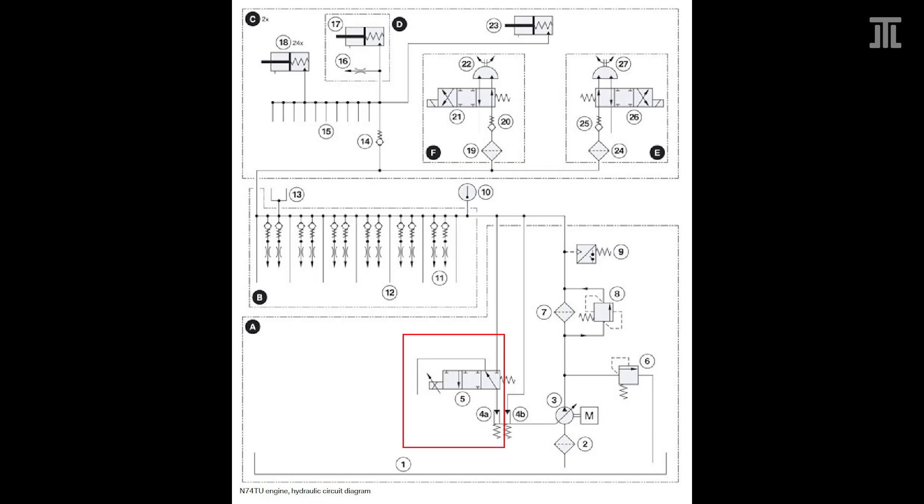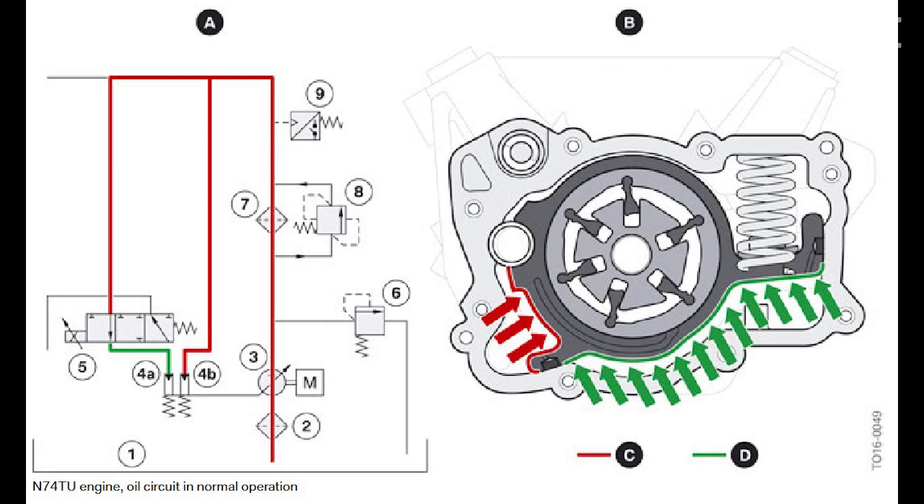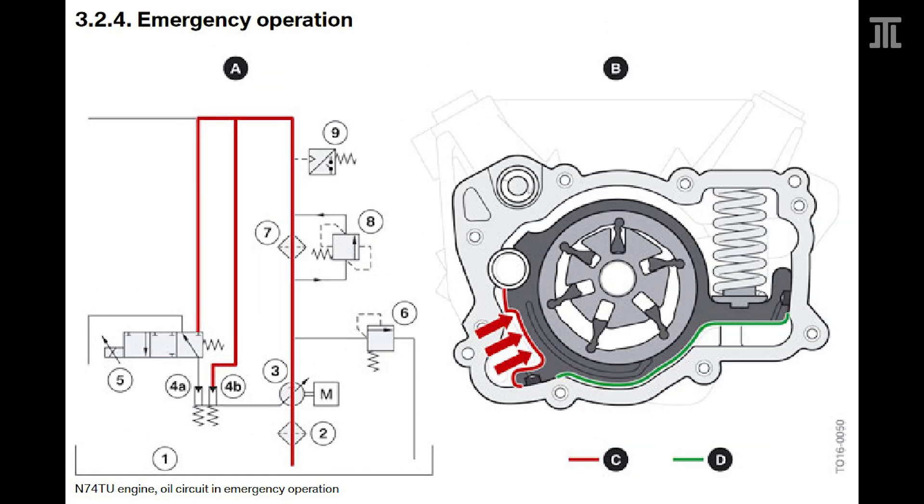The N74 TU adds characteristic map control to the oiling system. For this to work, an oil pressure sensor has been added — yes, many German engines for years lacked an oil pressure sensor. The goal is to reduce oil pressure in order to save fuel, at the cost of the engine's service life. There is a second oil pressure control chamber, marked 4A in the illustration, that can help restore engine oil pressure in an emergency by bypassing the characteristic map control system. The oil pump is also updated to work with this setup.